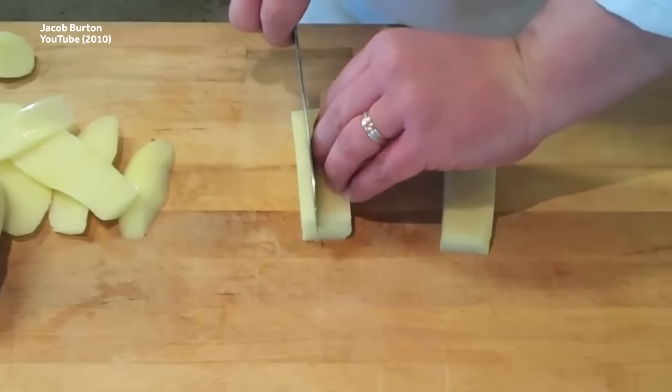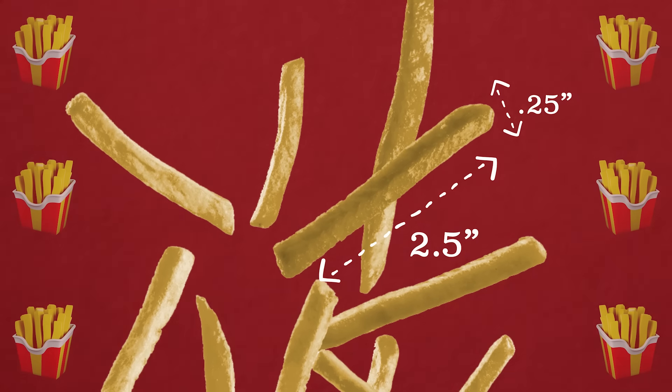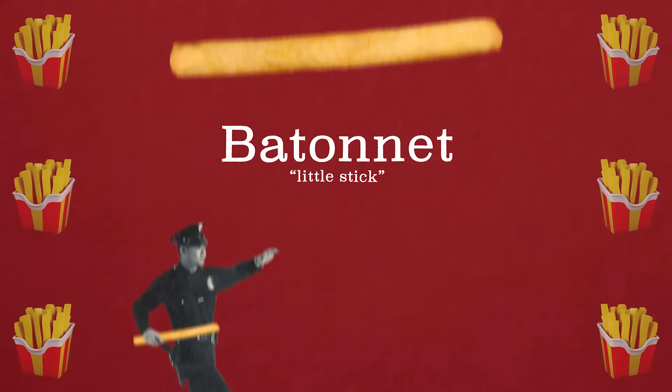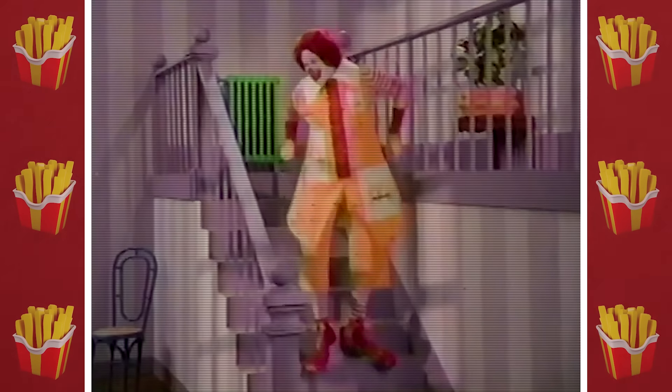A batonet cut, which is also commonly used in foods like carrots and cucumbers, results in a fry that is roughly two and a half inches long and a quarter inch thick. It looks like a little stick, which makes sense because batonet means 'little stick' in French. That's also what Ronald McDonald hits you with if you don't pay for your batonets.